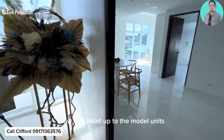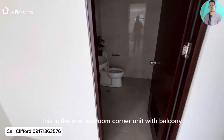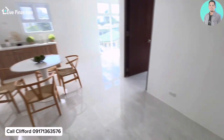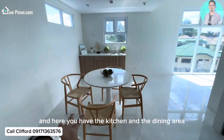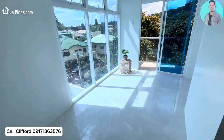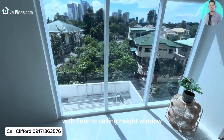Now let's head up to the model units. This is the one-bedroom corner unit with balcony. It's a 55 square meter unit, and this is the toilet and bath, here you have the kitchen, the dining area, and this would be the living area with floor-to-ceiling height window.